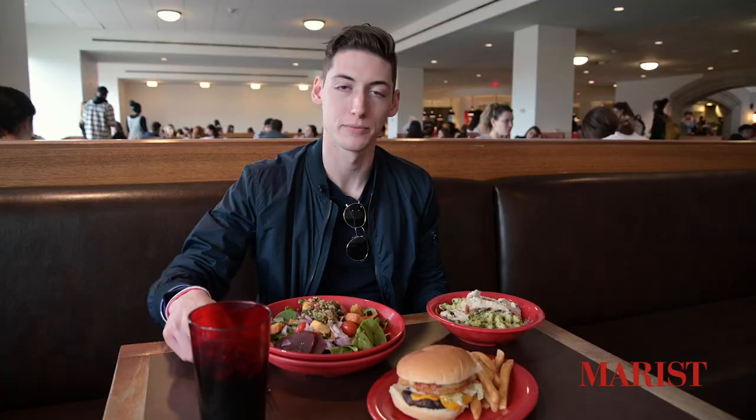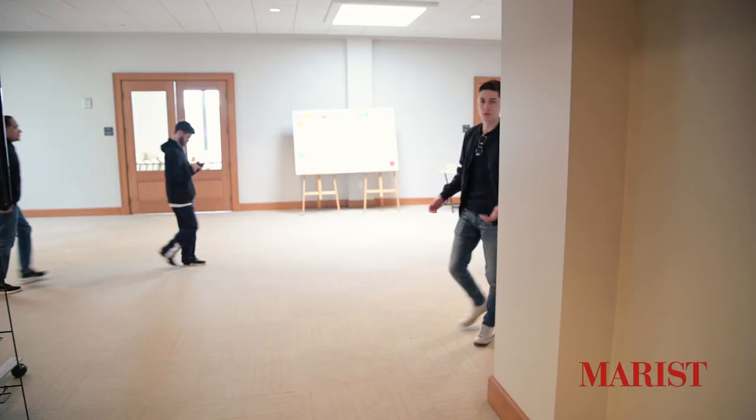As a commuter, this commuter lounge is a great place to come. Me and my friends will come down here to study, to work on group projects, and also to watch TV and movies. There's also a dance studio down here, so you can check that out as well.